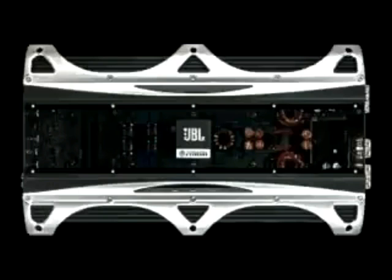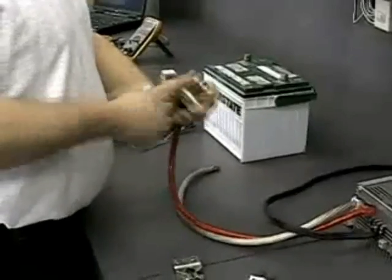Hi, and thanks for tuning in for the first episode of JBL Car Audio's 'What The...'. In this episode, we'll explore what's possible if we build an amplifier that's capable of delivering either high current or high voltage.